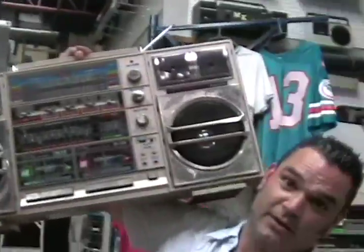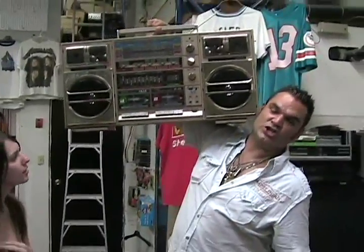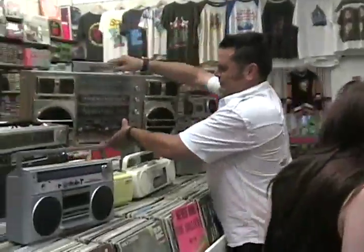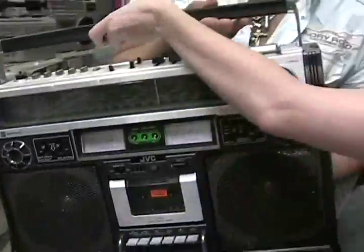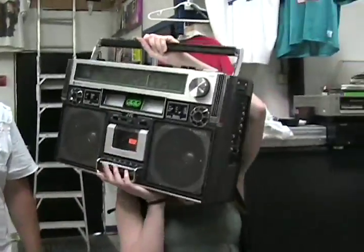Now the biggest one we have here — it is one of the largest ones. Look at that! Here's another really big one — that's a JVC. Another pure adrenaline-pumping ghetto blaster.